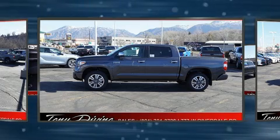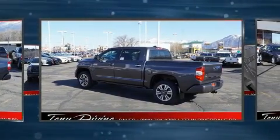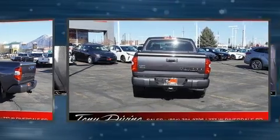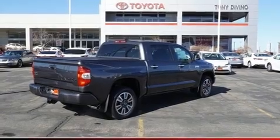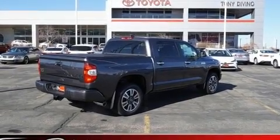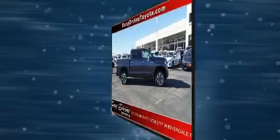Top features include front fog lights, one-touch window functionality, variably intermittent wipers, a power seat, power door mirrors and heated door mirrors, a tonneau cover, and cruise control. For drivers who enjoy the natural environment, a power moonroof allows an infusion of fresh air.